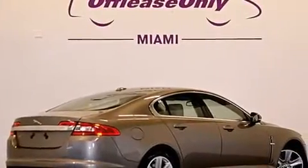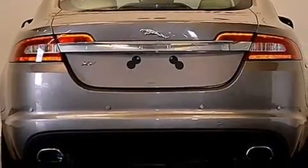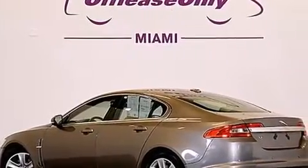Its top features include Bluetooth mobile device connectivity, keyless ignition, a glass-powered moonroof, heated seats, a premium audio system, Cirrus satellite radio, aluminum wheels, and traction control and stability control systems.